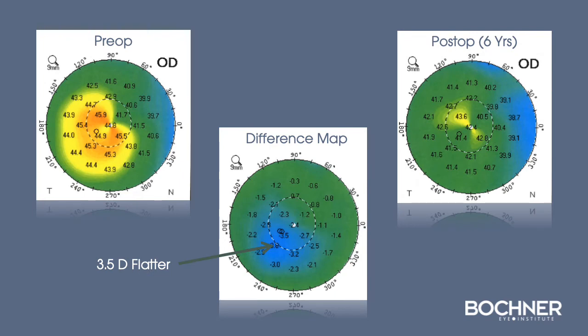This patient had significant infrotemporal steepening, and you can see with the post-op map at six years, there's a mild degree of astigmatism, but a significant improvement in regularity of the cornea, which resulted in improved vision.